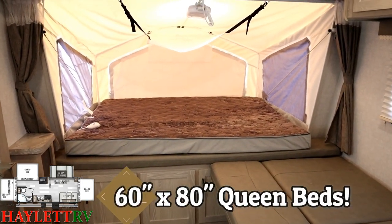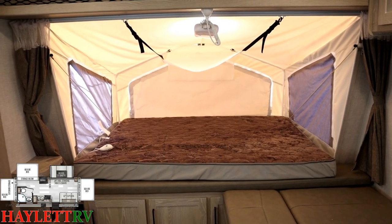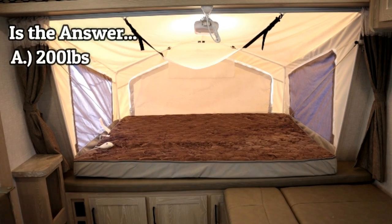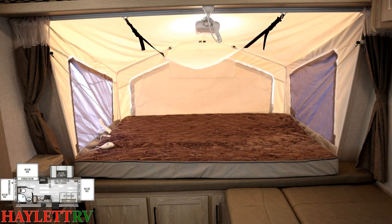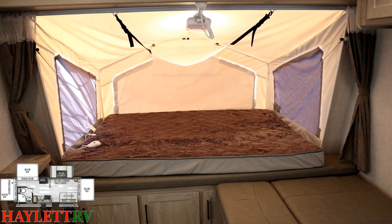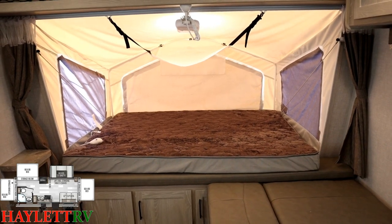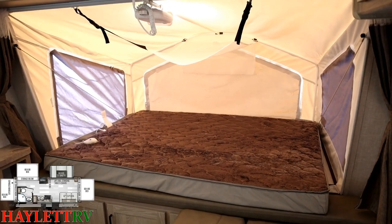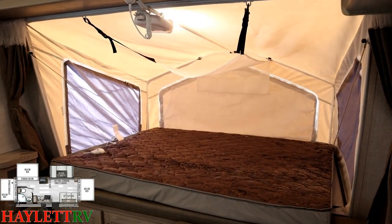Pause the video — how much do you think these bed ends are rated for? The short answer is 1,050 pounds. They are rated for so much weight it's crazy, so if the kids are bouncing around on these after a campfire, they're not going to break it. Up top, you'll see that all three beds have that combo light and fan to help keep airflow moving.